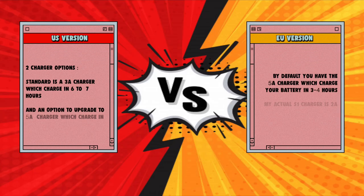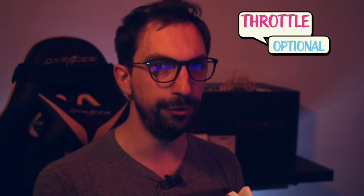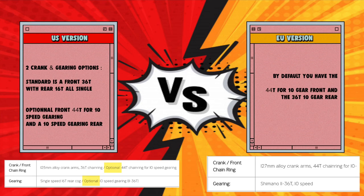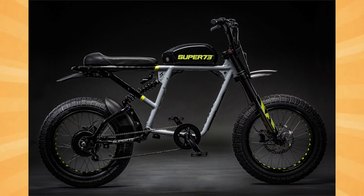I also noticed an upgraded charger — you have a 5A charger, not 3A, so it's much stronger. Looking at the specifications, we still have four modes for pedal assist, but the gear and chainring are already included — it's not optional. So what I can see is on the EU version, you already have the best version possible, nothing optional. And this is amazing.